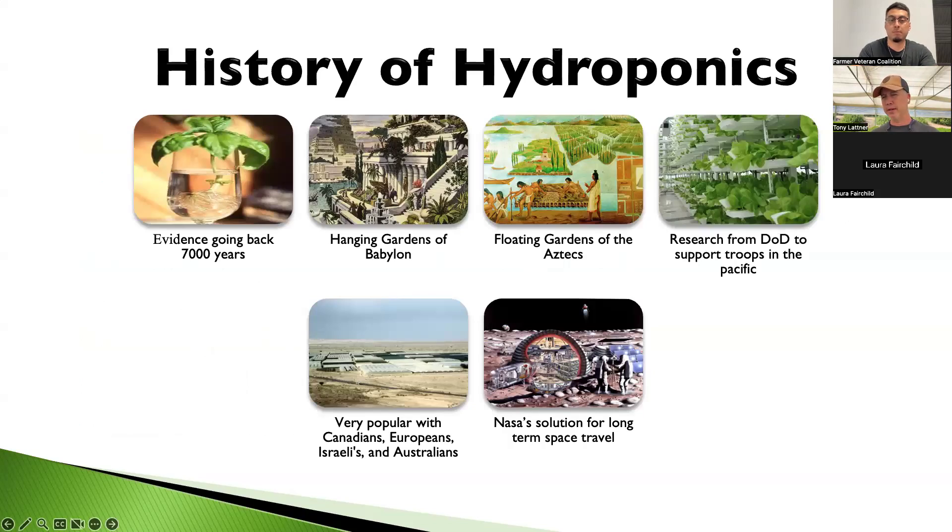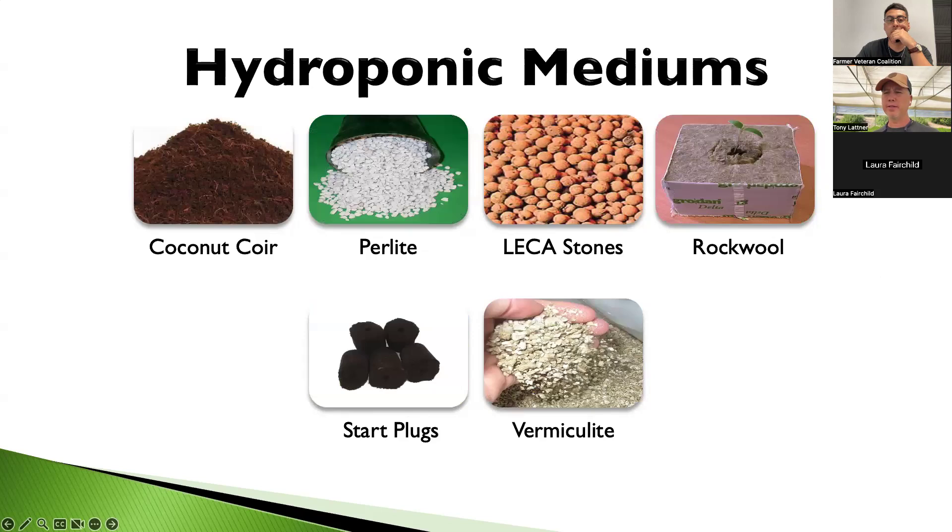Hydroponics is not a new technology — it's been around for thousands of years and has been used by the DOD and NASA. In the past 30 years it's gotten more popular, often paired with a greenhouse. When you can control the environment, water source, and nutrients, production is much higher. For example, growing basil in soil gives about seven turns per year, but in hydro we get about 17 turns a year — a lot more margin from a business standpoint.